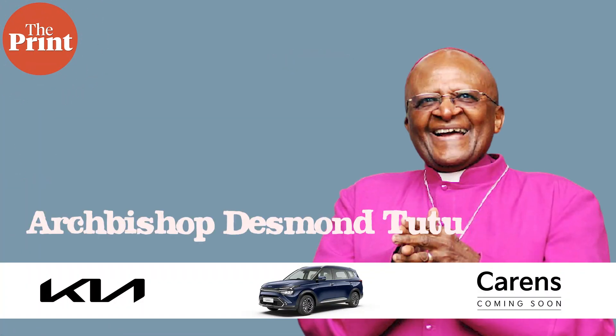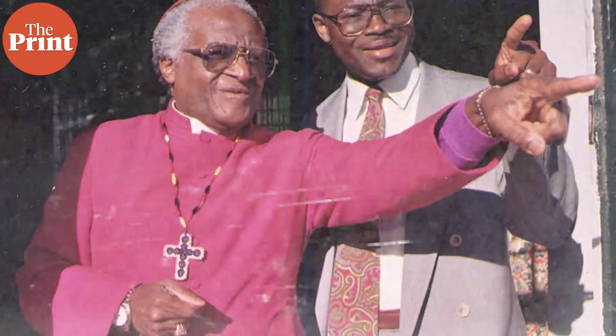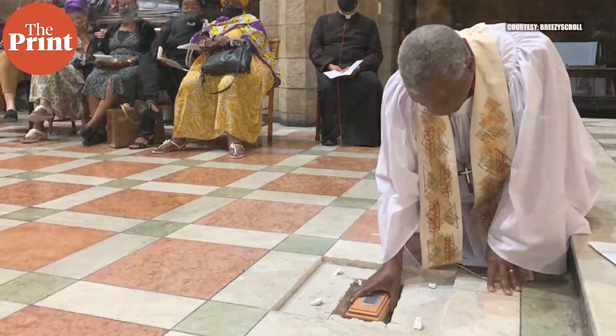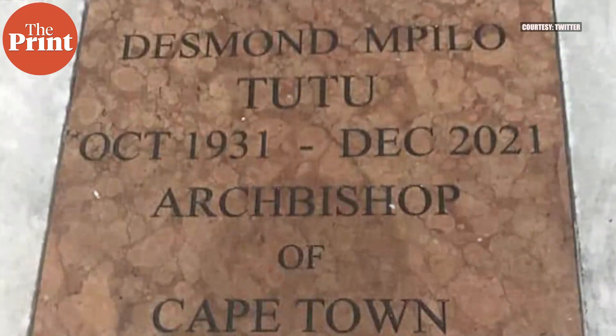By now most of us would have heard about the death of South Africa's anti-apartheid icon Archbishop Desmond Tutu. He died last week. Before his death he had requested that his body be disposed of in the most eco-friendly manner possible, placed and displayed in the most inexpensive and eco-friendly kind of coffin available, and that is exactly what happened. The body of the Archbishop was displayed in a cheap wooden casket and after that he was cremated through the process of aquamation, or water cremation.